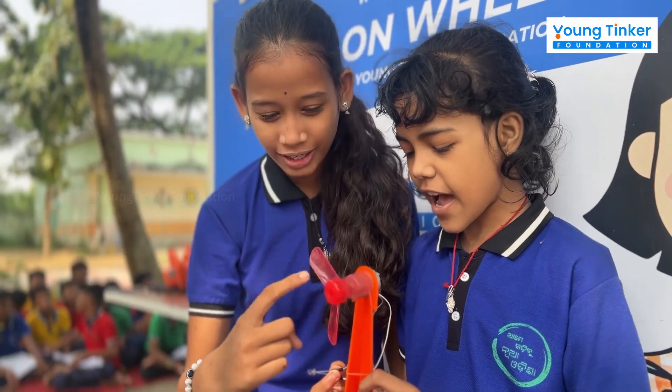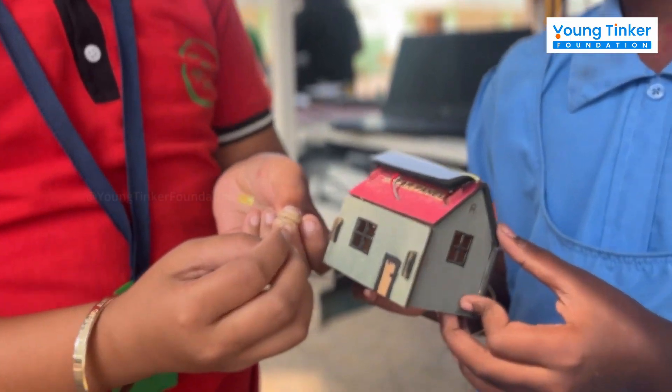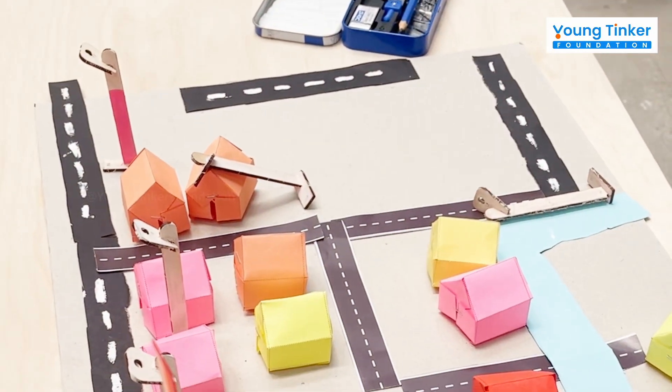From building windmills to creating solar-powered houses, students design their own cities and villages, learning how things work.